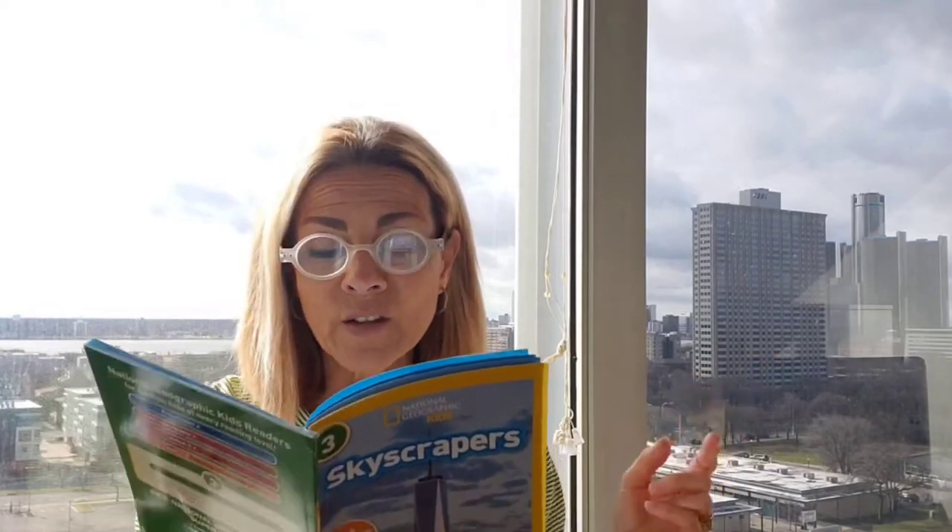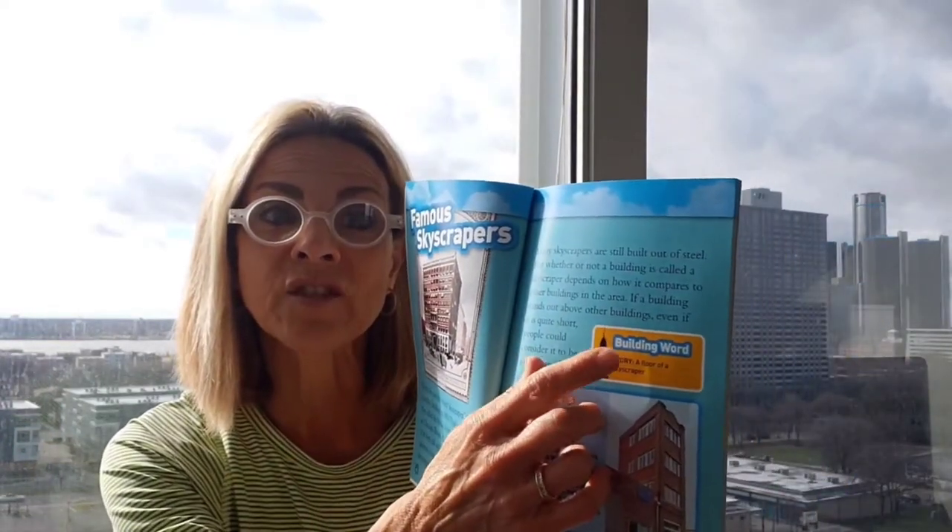I would say this building over here is taller than lots of buildings in this area — do you think that would be considered a skyscraper? I do. If a building stands out above other buildings, even if it's quite short, people could consider it a skyscraper. Here's another building word: story. When we're talking about buildings, a story is a floor in a skyscraper. So we found out that skeleton and story can both have multiple meanings.